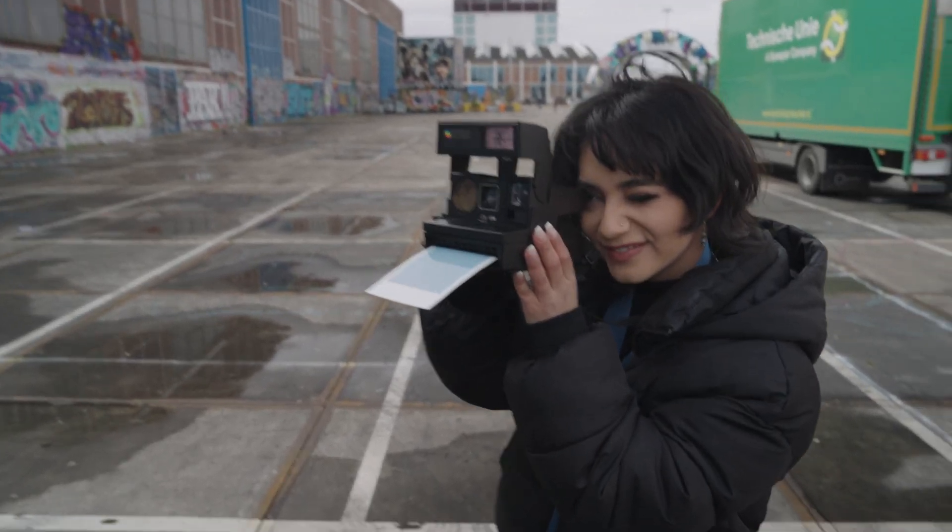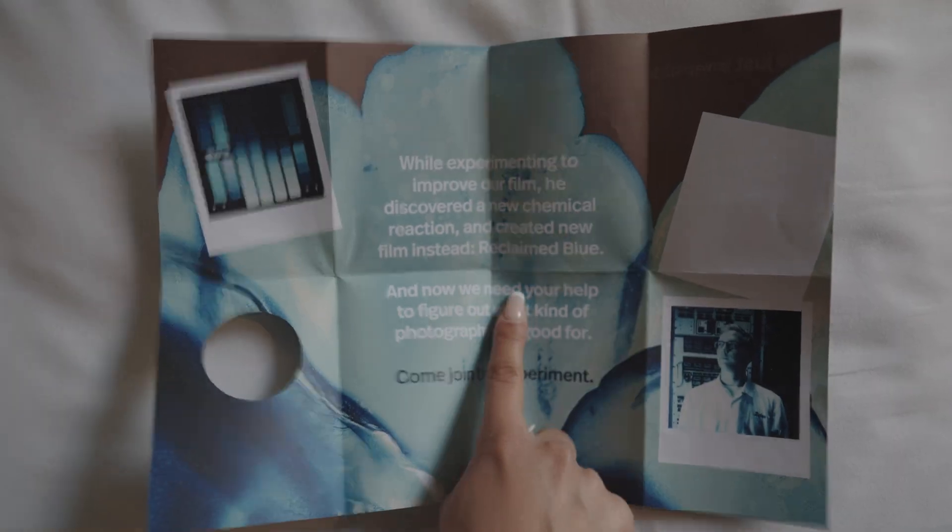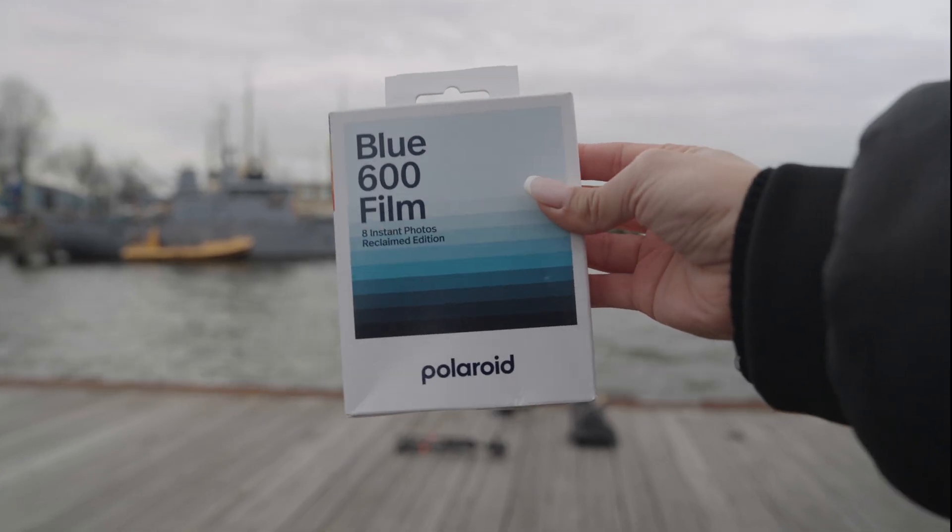I'd like you guys to meet the latest and most unique kind of instant Polaroid film — Reclaimed Blue. And no, not just because it's blue, but because it's actually so freaking sick.